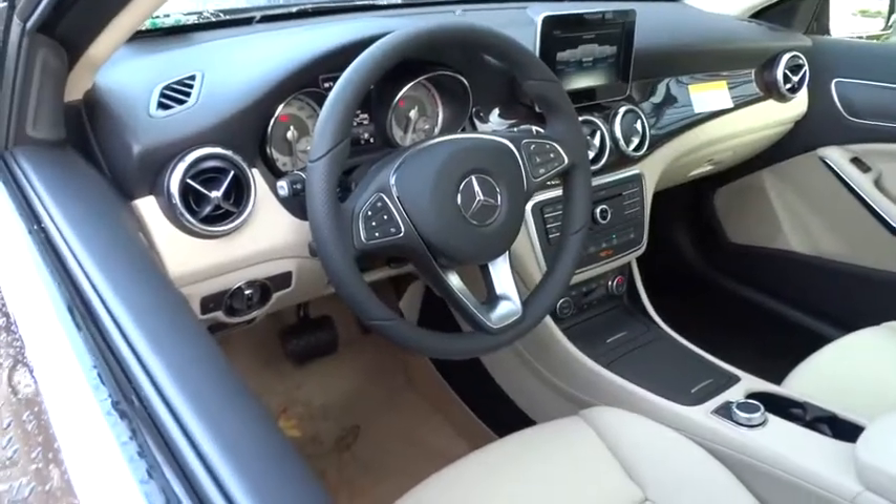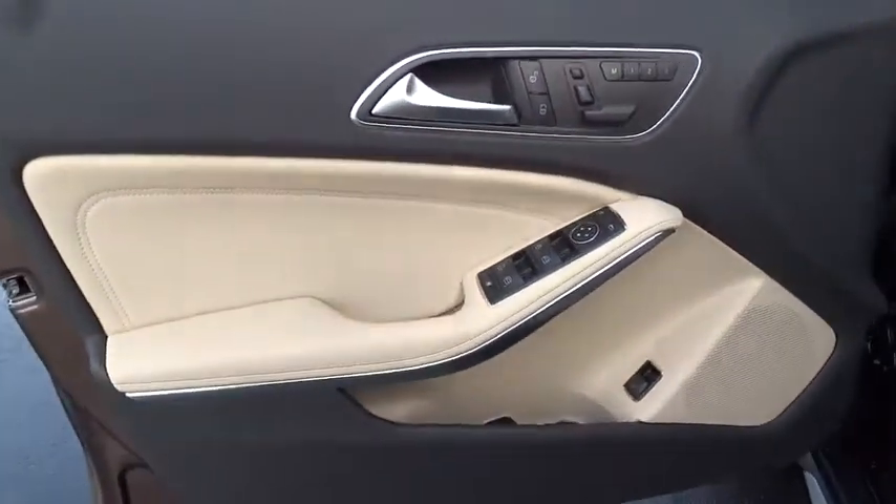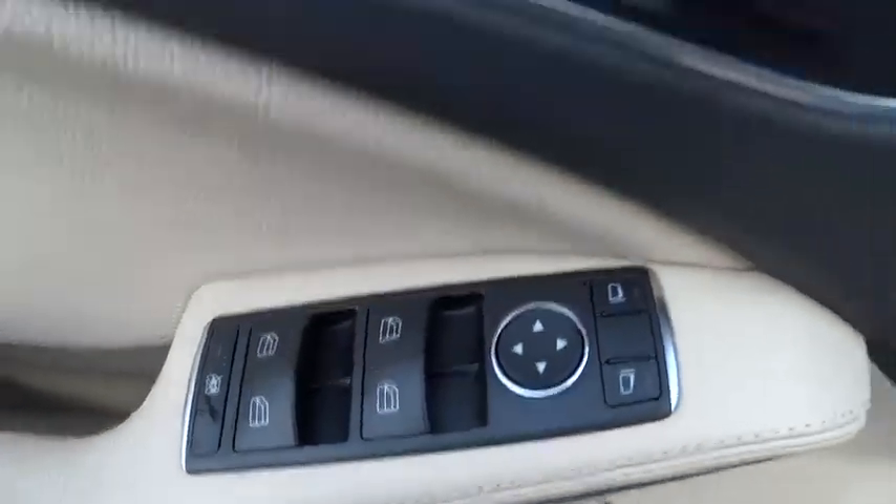Adjustable steering wheel, driver airbag, power steering, four-wheel disc brakes, cruise control, aluminum wheels, keyless start, floor mats, rear defrost, FWD, climate control.